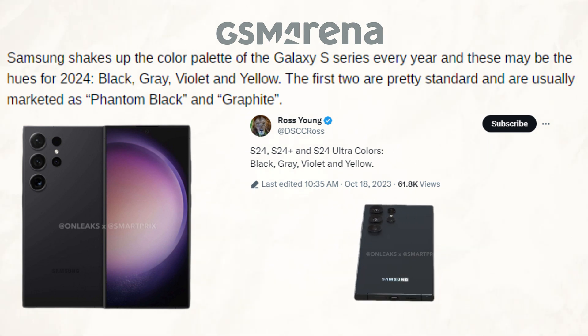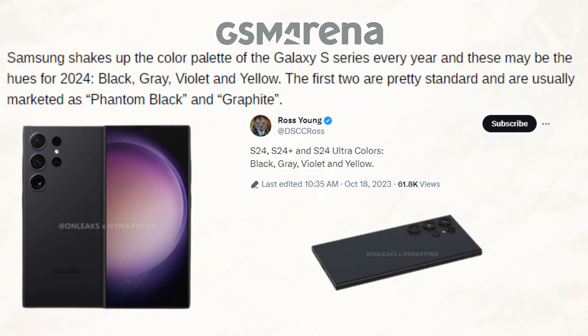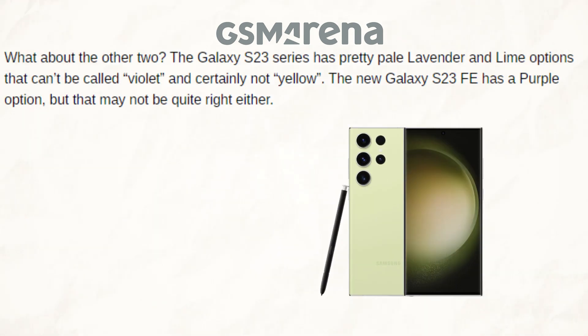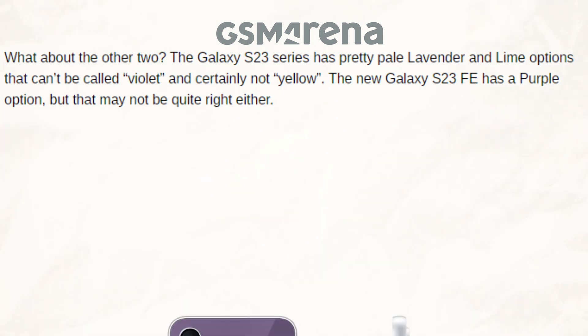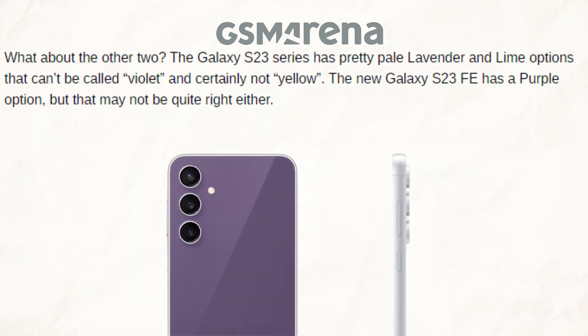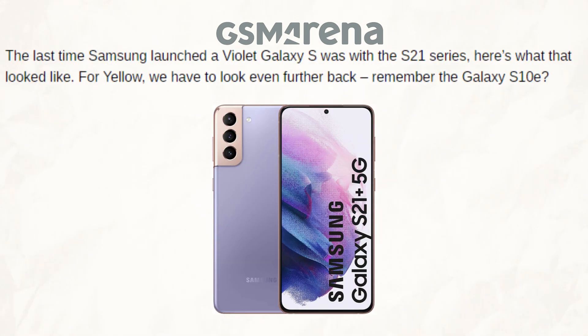The initial pair are somewhat conventional and are commonly marketed as graphite and phantom black. Talking about the other two, the Galaxy S23 Series has pretty pale lavender and lime options that can't be called violet and certainly not yellow. The new Galaxy S23 FE has a purple option, but that may not be quite right either. Here's what the violet Galaxy S from Samsung's S21 series looked like when it was first released.